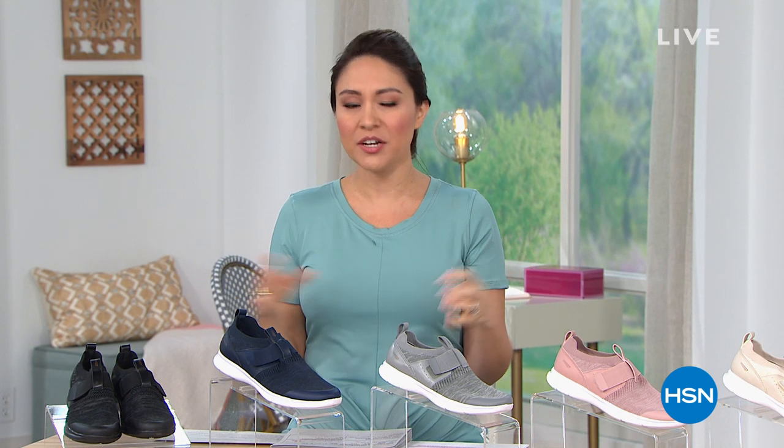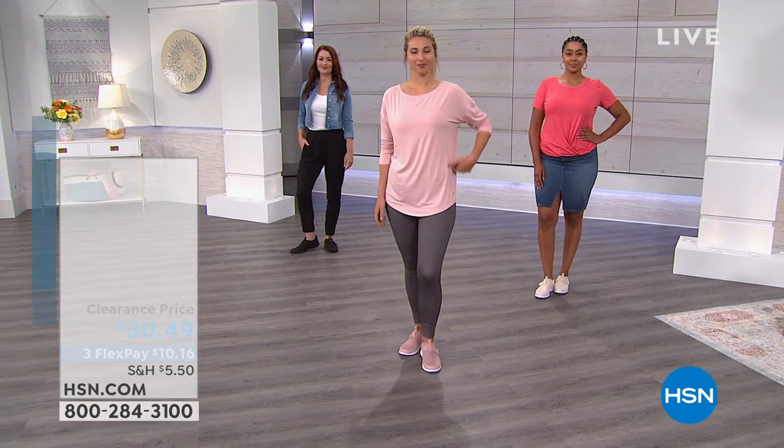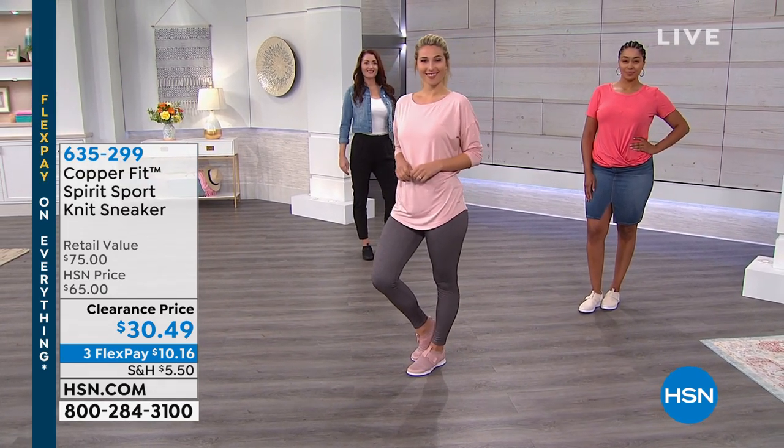This hour we're going to kick it off with a bunch of things, from shoes to leggings, in that CopperFit technology that we love. We started loving the CopperFit socks and the copper ions already in the clothing, socks, and shoes. This hour we have some amazing deals on CopperFit — clothes, shoes, a little bit of everything throughout the entire hour.